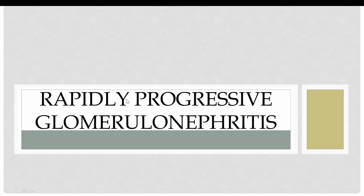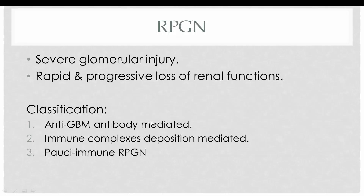Bismillahirrahmanirrahim. The next topic in the nephritic syndromes is rapidly progressive glomerulonephritis. Rapidly progressive glomerulonephritis is caused by severe injury to the glomerulus, resulting in a rapid and progressive loss of renal functions which culminates into severe oliguria. When we talk about rapid and progressive, we mean rapid loss of renal functions over days to weeks.